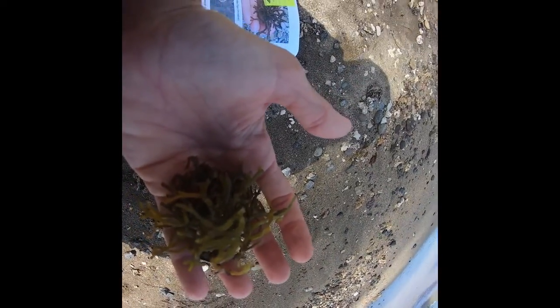Right here in my hand we have a small tiny piece of Gorilla Ogo. This is a fast-growing brittle seaweed, invasive to Hawaii. It grows in calm protected waters such as tide pools.